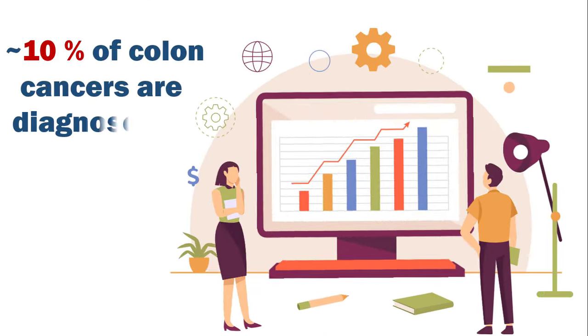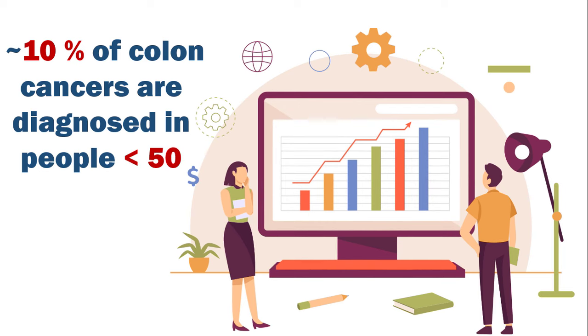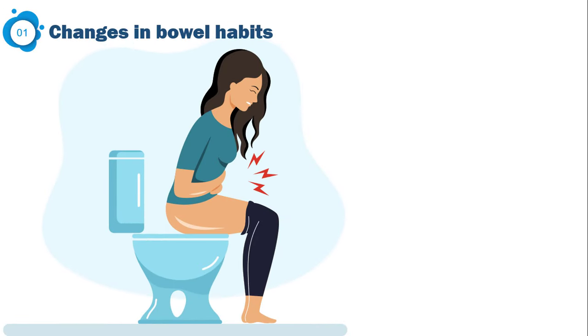Statistics have shown that around 10 percent of colon cancers are diagnosed in people under 50. If you are young, or screening tests are not widely available in your country, you should be well aware of its early symptoms. In general, there are six early symptoms that warn you about colon cancer.